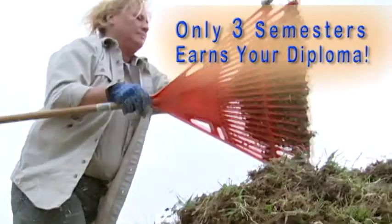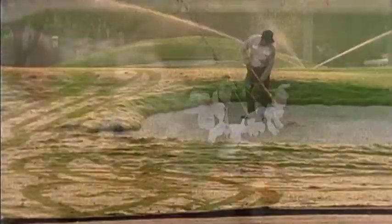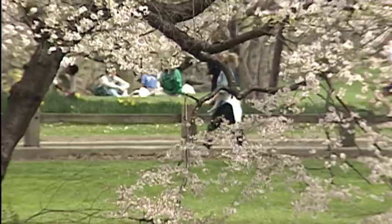Upon completion of the three semester course on the main Chattanooga State campus, graduates will be ready to work for golf courses, sports fields, and parks.